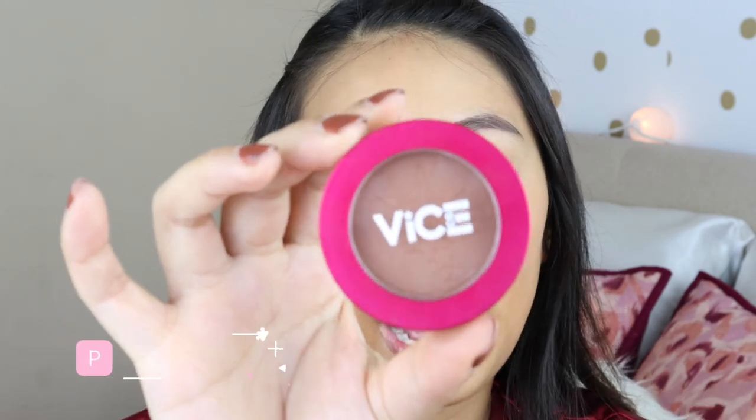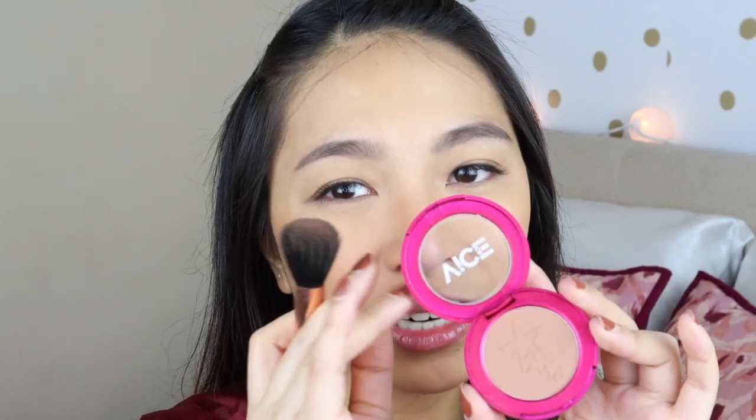I'm going to use the Vice Aura Contour Powder in the shade For Sure. It's smooth, vibrant, and buildable. I like that it's compact and small. However, it doesn't have a mirror, so I have to use the powder foundation compact for that. The shade For Sure — I find it not too cool; it's a little bit warm, so you don't have to apply bronzer afterward.